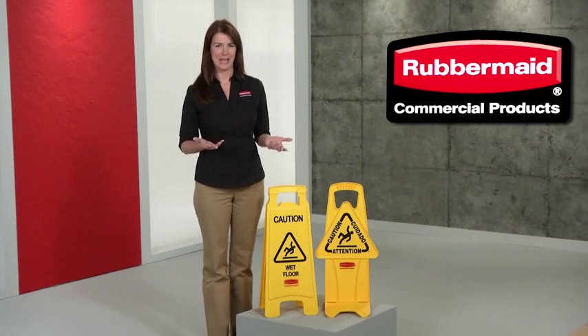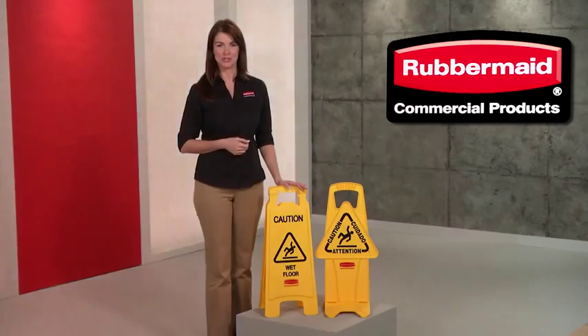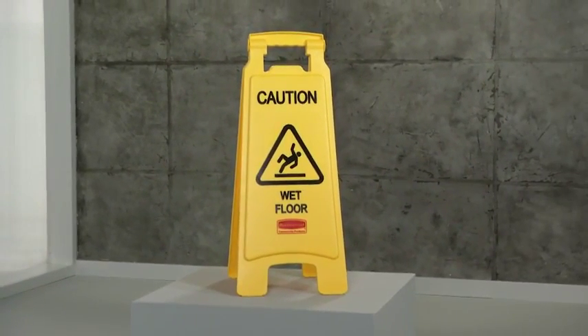Here's how to stress safety in any language, presenting our floor safety signs only from Rubbermaid Commercial. Made of lightweight molded plastic, these versatile signs communicate with bright, eye-catching clarity.